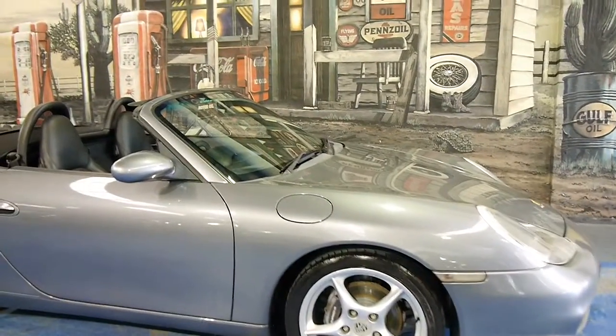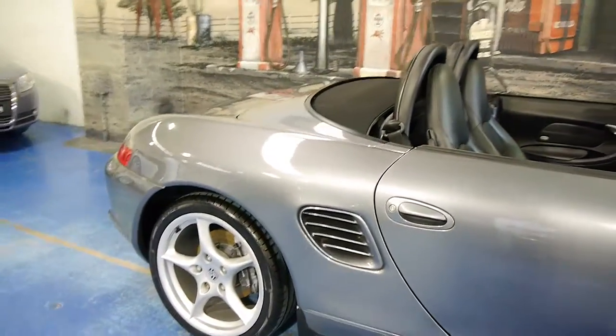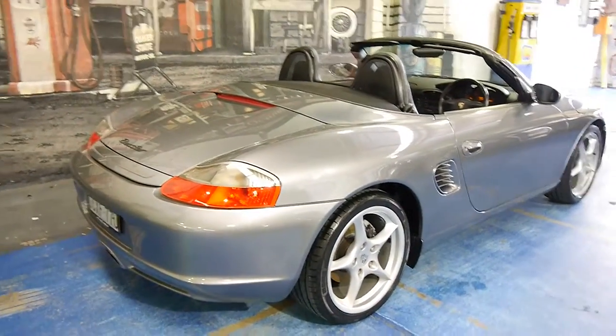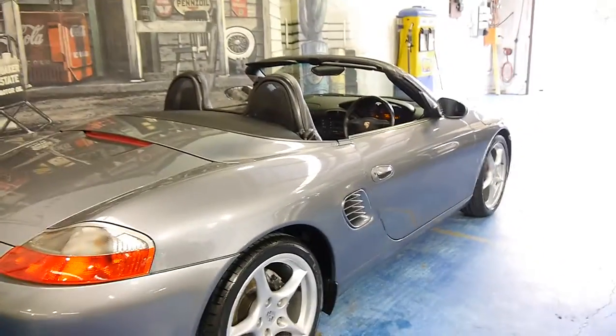Here we have a 2003 Porsche Boxster — the update series. I'm going to run you through some of the features of this particular car. My name's Philip Tarrant.